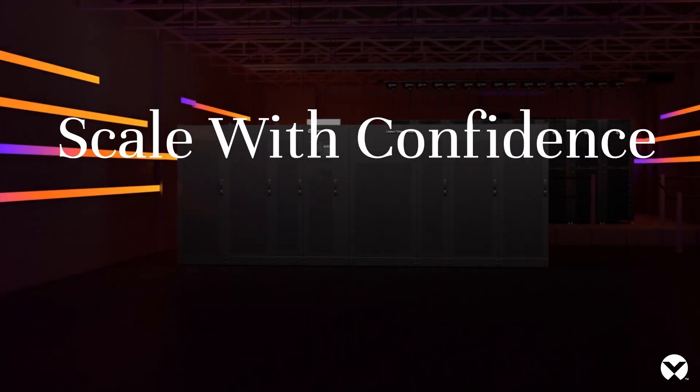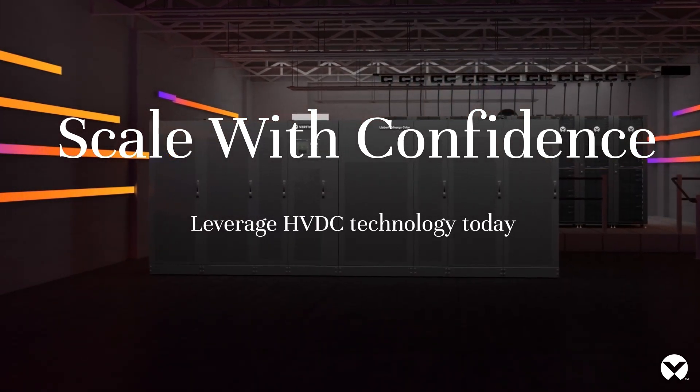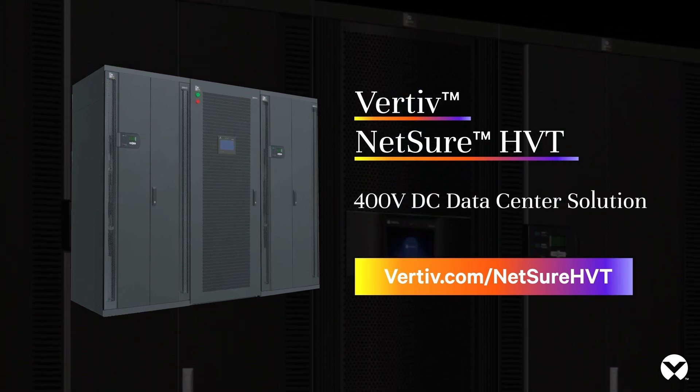Scale your ICT infrastructure with confidence using high voltage DC data center technology. Vertiv Netsure HVT — a 400V DC data center solution from Vertiv.